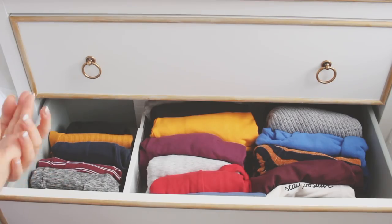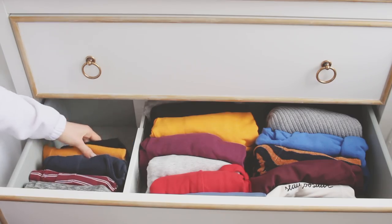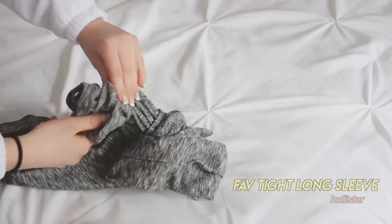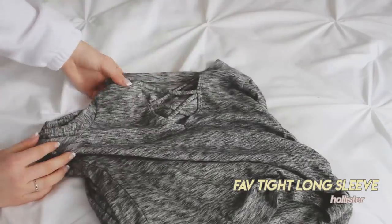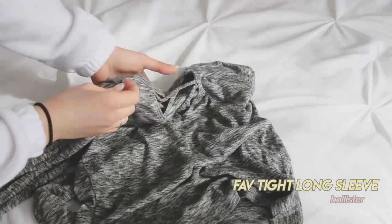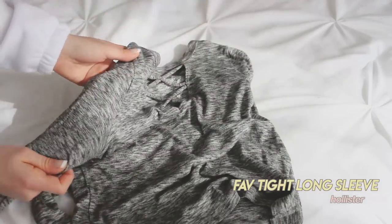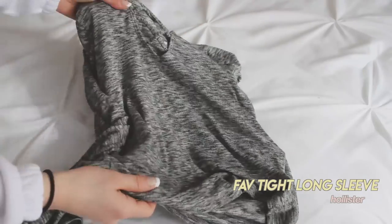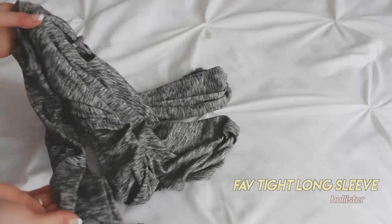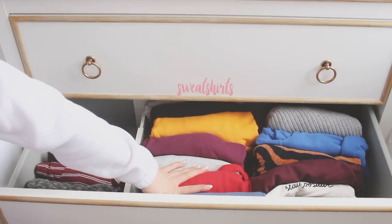In the second drawer I have some long sleeves — not sweaters, just sweatshirts and stuff like that. Over here are more fitted long sleeves. My favorite long sleeve right now is this one I got on sale at Hollister — I didn't try it on before buying but I ended up getting two. It has a cute little cut-out and a striped pattern, and it's the perfect amount of crop without being too scandalous.